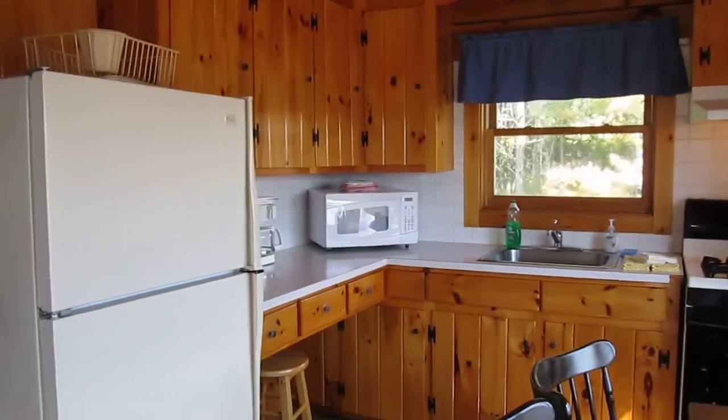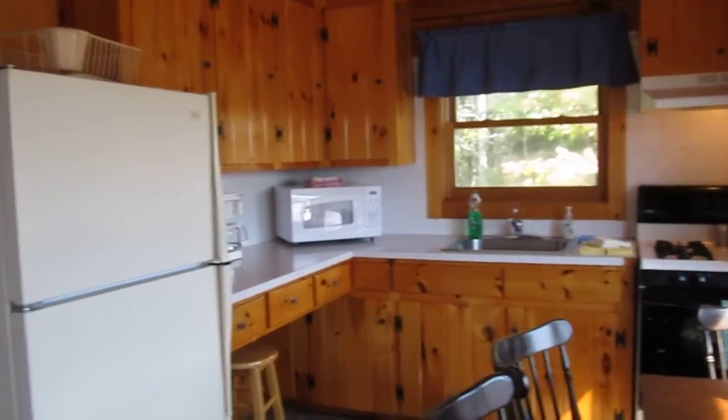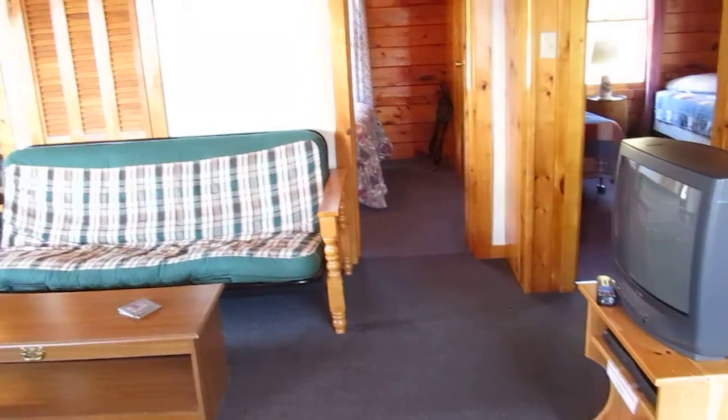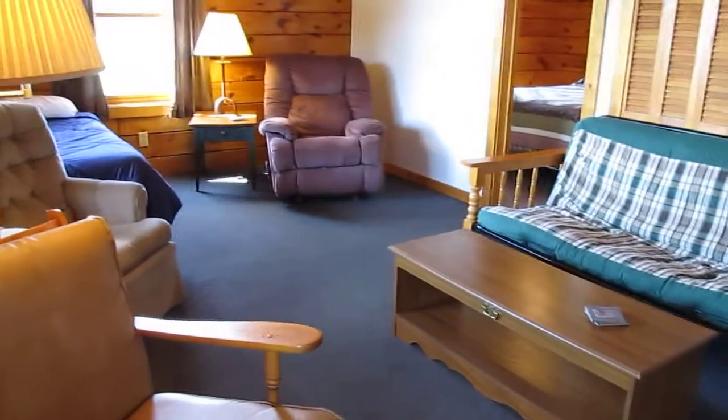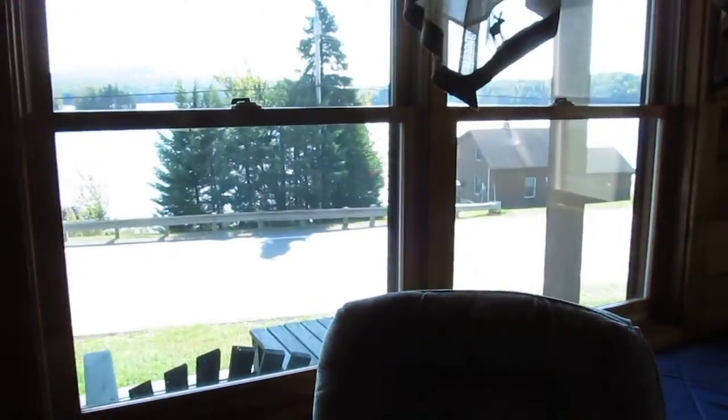You'll see that on the side here, all the trees mean that this is our most secluded cabin on the lake. Now as we head into the living room, you'll also see another satellite television, additional sleeping areas, and of course another view out of this window. This is overlooking the porch.